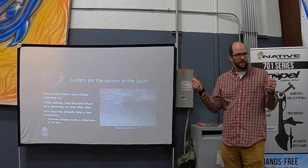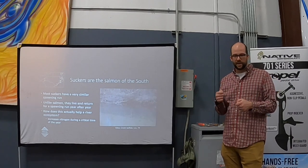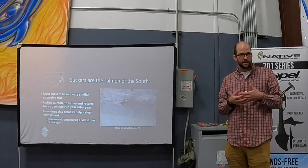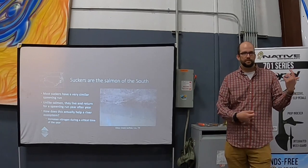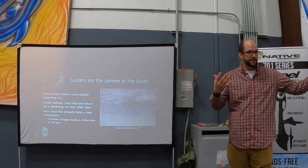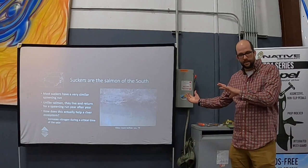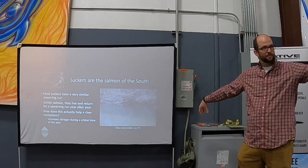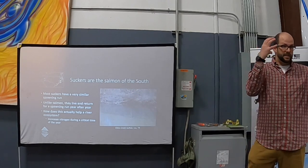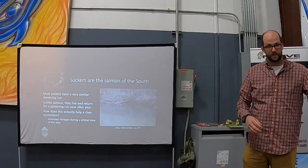We helped fund a graduate student who studied these sucker runs and measured nitrogen in the water. He calculated how much nitrogen each fish excretes, then extrapolated to the full spawning run. What he found by taking water samples downstream and at the spawning site was that the nitrogen brought upstream was staying there — not flowing back downstream — because it was being cycled immediately by insects, algae, and other organisms. So the energy they bring upstream stays where they go.